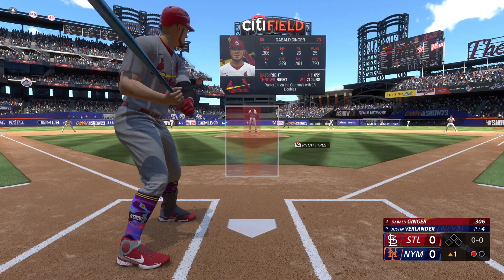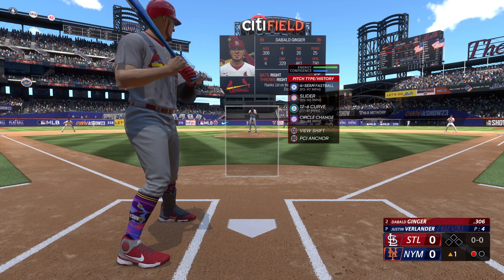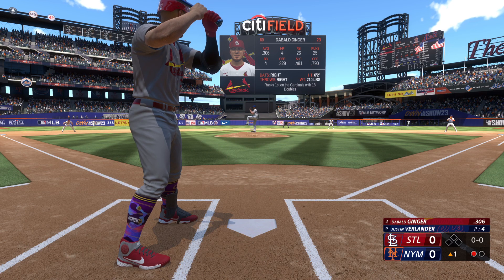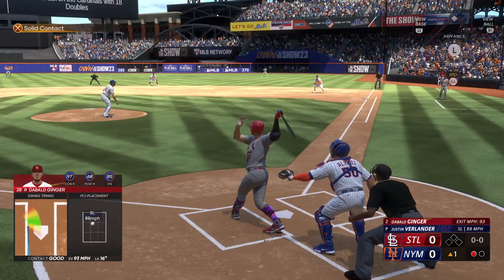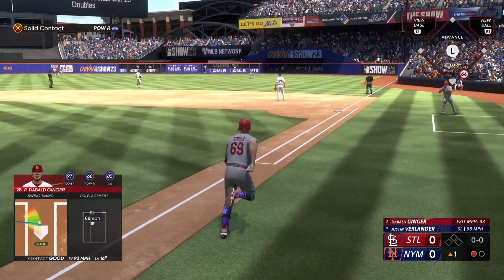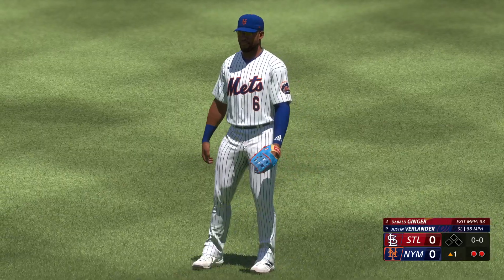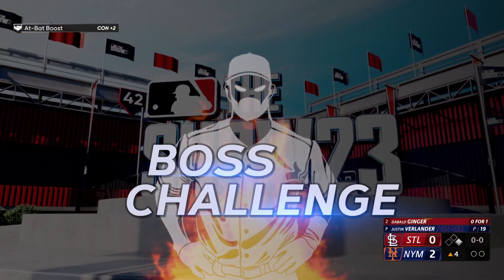Top of the first in game three, one out, nobody on. Justin Verlander on the mound for the Mets — 97 mile an hour four seamer, 90 on the slider. First pitch from Verlander, chopper out to right field — right fielder comes in to make the play. That is a second out in a hurry in the top of the first.